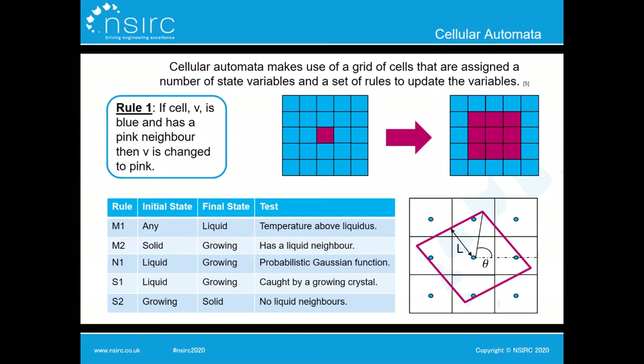Cellular automata is a modelling technique that makes use of a grid of cells, where each cell is assigned a number of variables and a set of rules that determines how these variables are updated. You may have heard of James Conway's Game of Life — that's a famous example. In a basic example: if a blue cell has a pink neighbour, the rule says it becomes pink. Starting with all blue cells except one pink centre cell, after one cellular automata step all of that pink cell's neighbours also become pink.